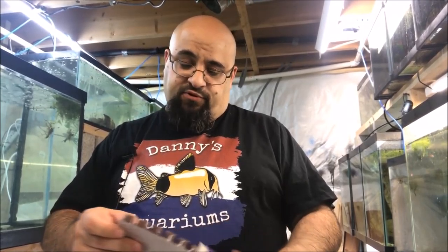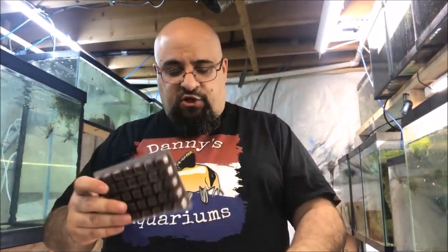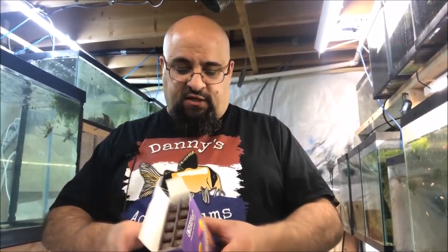Single serve Ocean Nutrition blood worms! There's one, two, three, four, five, six, seven, eight, nine, ten — ten boxes. Actually five boxes of Ocean Nutrition blood worms and five boxes of Ocean Nutrition brine shrimp — frozen brine shrimp — in the single packs.